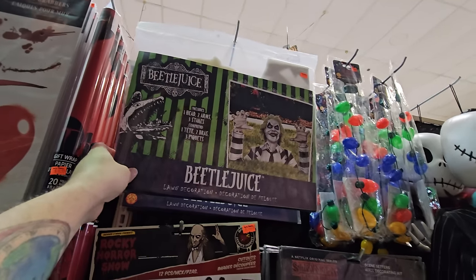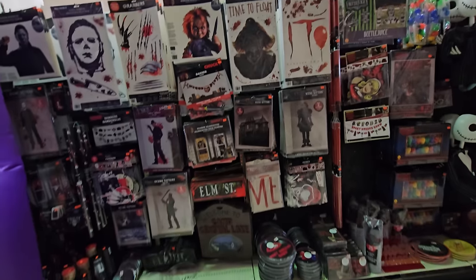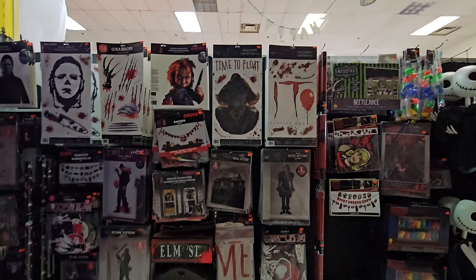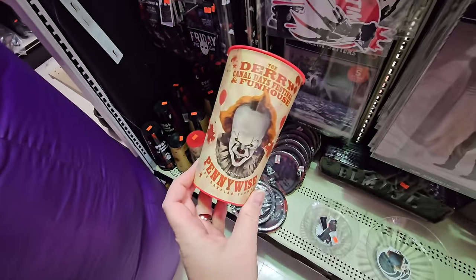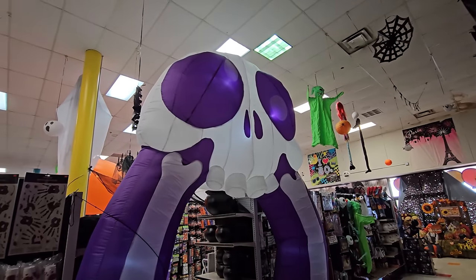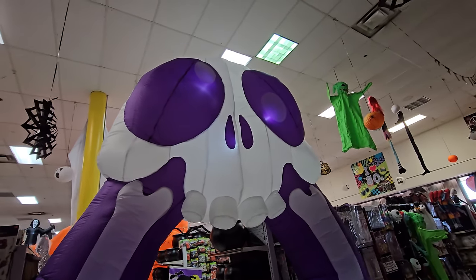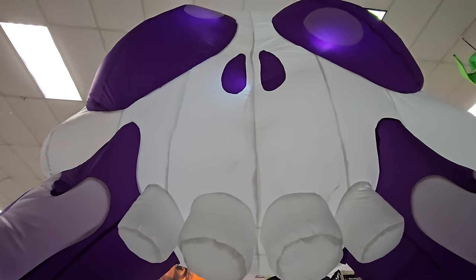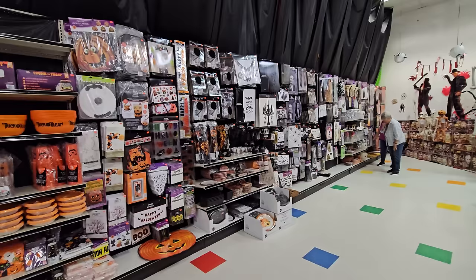We've got Beetlejuice yard decor right there, Rocky Horror Picture Show - a couple things there. More scene setters, cutouts, and window clings. We've got Michael Myers and Chucky and Pennywise, some awesome cups and tumblers, The Conjuring, Pennywise, Chucky, and Michael Myers 'killing it since 1963.' Look at this giant skull archway - it's so cool! It's purple, two bones on each side, a skull up top, and look at these teeth - hilarious. You walk through it like you're coming out of the skeleton's mouth.